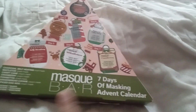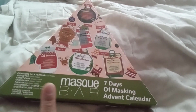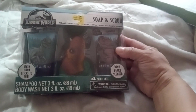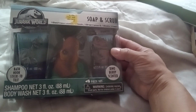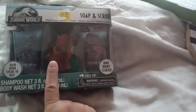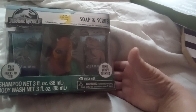And then I got this 7 Days of Mask advent calendar that I'm going to give to one of my girls next Christmas. Cute little gift. And then I got this Jurassic World soap and scrub dino berry set. This I know was like $1.25. I'm going to give that to my grandson for Valentine's Day, just to get a little something-something.